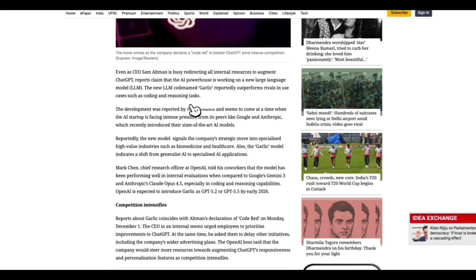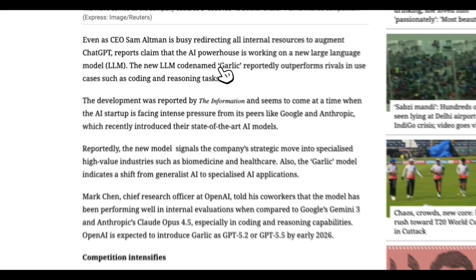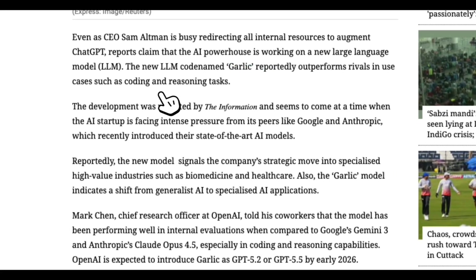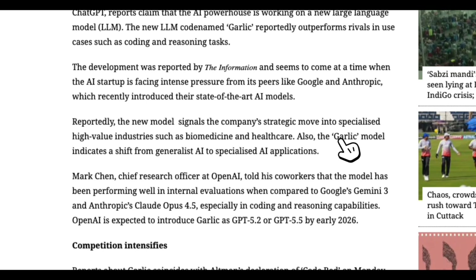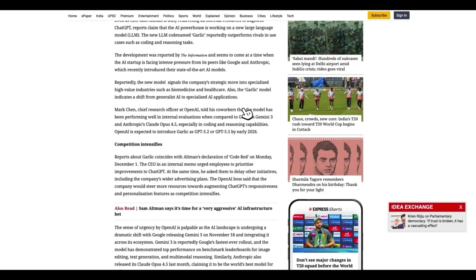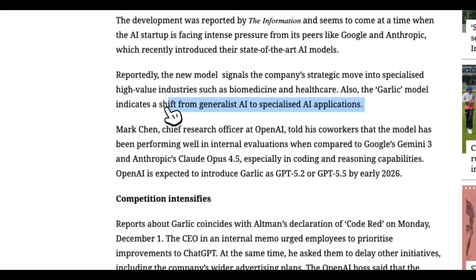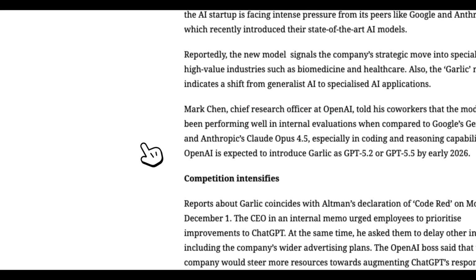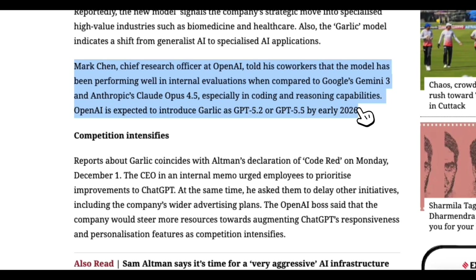Garlic is a new model under development that incorporates bug fixes and improvements. Sam Altman wants Garlic released as soon as possible, and reporters believe this points to a release of GPT 5.2 or GPT 5.5 by early next year or even sometime in December. Mark Chen, OpenAI's chief research officer, reportedly said Garlic is performing ahead of Gemini 3 internally.